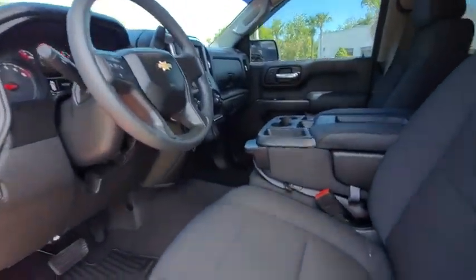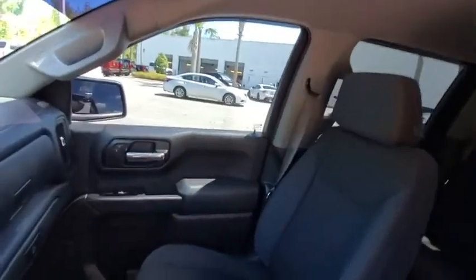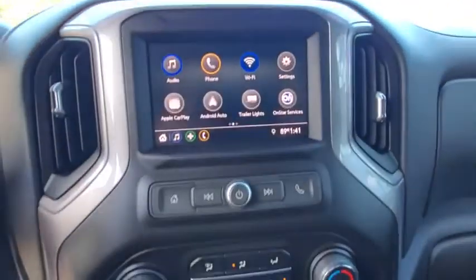Four-wheel disc brakes, aluminum wheels, cruise control, AM-FM stereo radio, power windows, passenger airbag, power door locks, MP3 player.